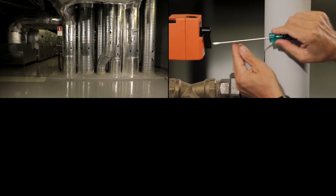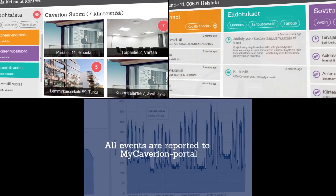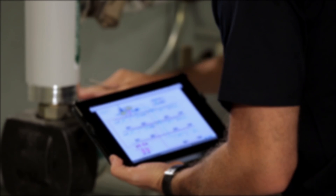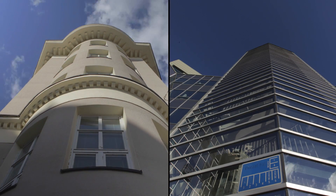All observations, measures, and proposed measures for the property, as well as energy consumption, can be reported through the MyKavarian portal. From the MyKavarian portal, the customer, relevant manager, and maintenance person can monitor the status of the property from mobile devices. Based on this, we can propose an effective maintenance plan for the property's life cycle to our customer. The plan ensures that the property value is retained better.